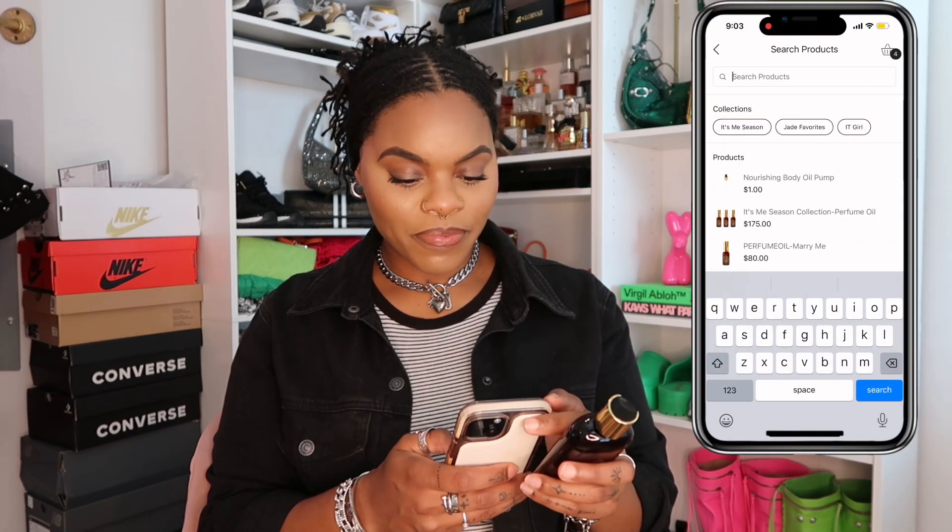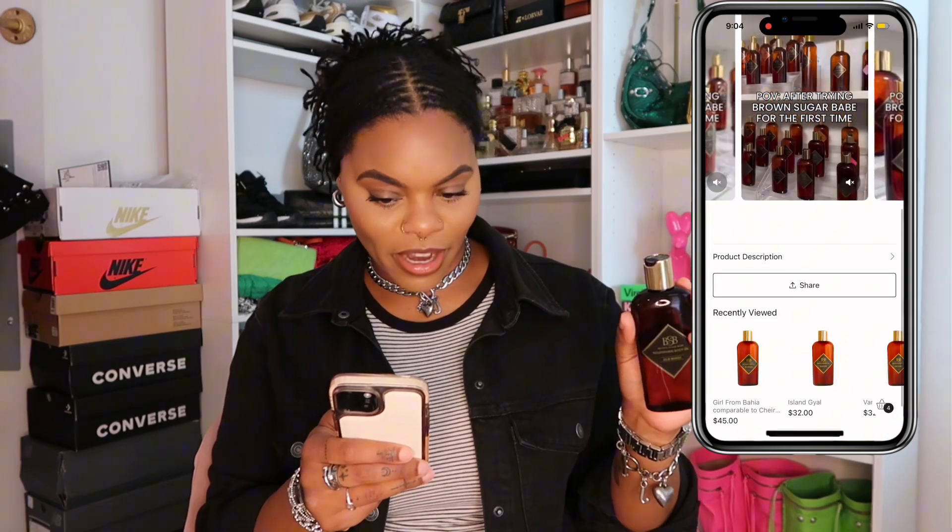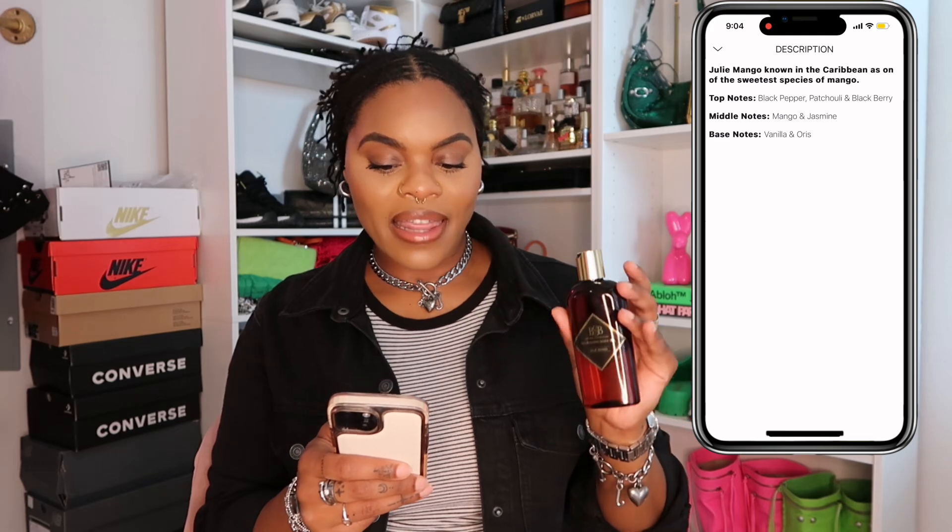As it settles, I'm getting the musk — and it just pairs so well, oh my gosh, I love this. The top notes are black pepper, patchouli, and blackberry; the middle notes are mango and jasmine; and the base notes are vanilla and orris. You do get a little bit of spice from the black pepper — some reviews said the pepper was too much, but for me it's fine. When it dries down you get the creaminess of the vanilla, and throughout the entire fragrance you get that fruitiness from the mango and the blackberry. I'm really loving this fragrance — this is one of my top ones from Brown Sugar Babe.